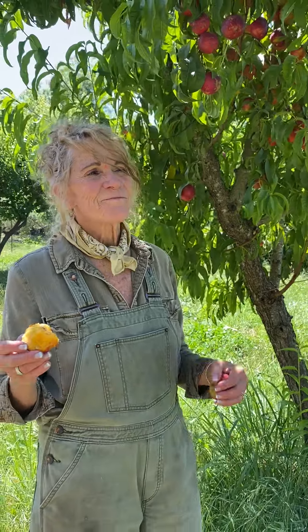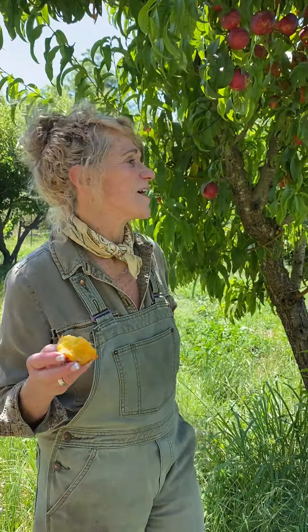Some people like nectarines because they don't have the fuzz on the outside. And sometimes people don't like the fuzz. Of course, if you wash them good, you can kind of get rid of the fuzz. But nectarines never have that fuzz.